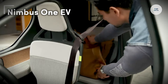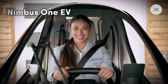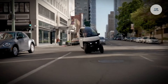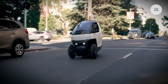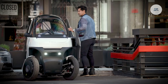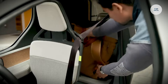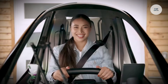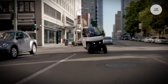Nimbus One EV. The Nimbus One EV is a compact three-wheeled electric vehicle designed for urban commuting, blending motorcycle agility with car-like safety features. Measuring 2.3 meters in length and weighing 300 to 375 kilograms, it occupies just one-third the parking space of a standard car. With a 9 kilowatt hour removable battery, it can be charged in just 1.2 hours using a Level 2 charger, offering a range of up to 150 kilometers.